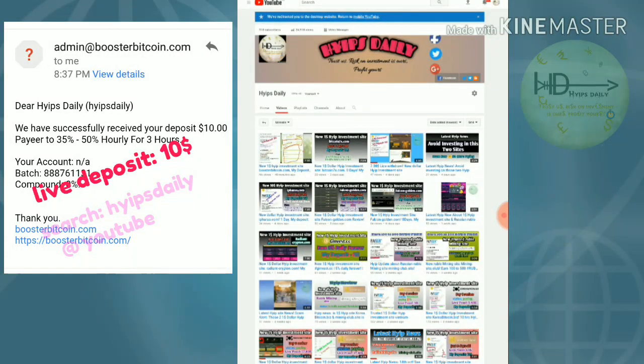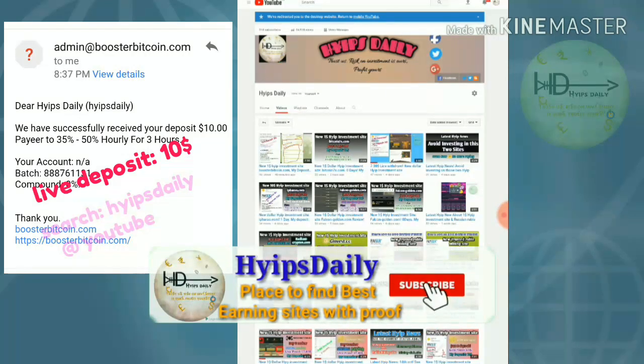Hello friends, welcome back to our YouTube channel. I'm Steady. Friends, in this video, I'm just going to show you proof of a dollar in one website which is called PosterBitcoin.com.